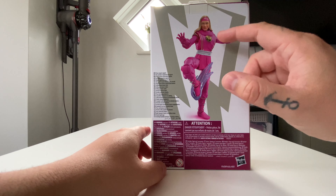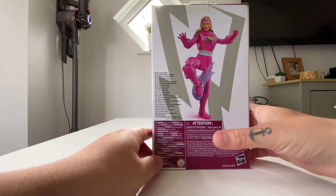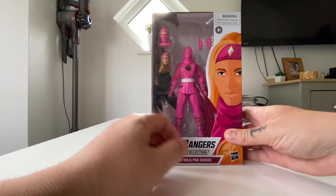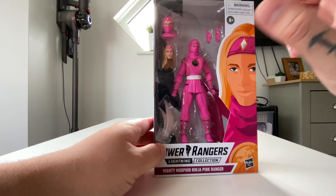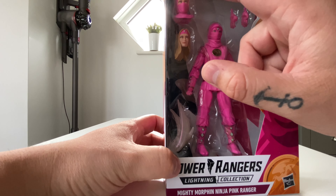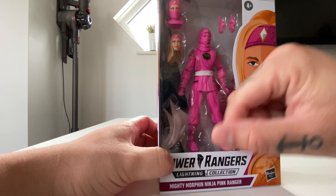On the back there's a render photo of the figure doing a little karate kick, which looks cool, along with all the legal stuff and barcode on the bottom. Inside we've got the figure with her fully masked face, Catherine's face, the hood up, opposing hands, and a lightning effect piece.